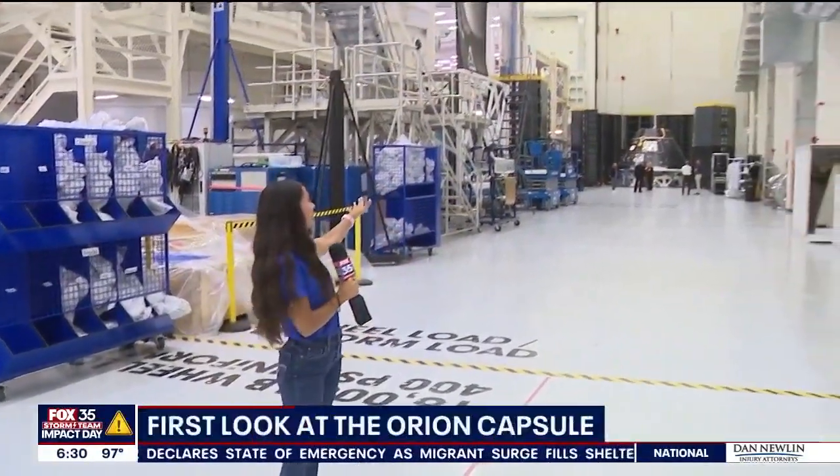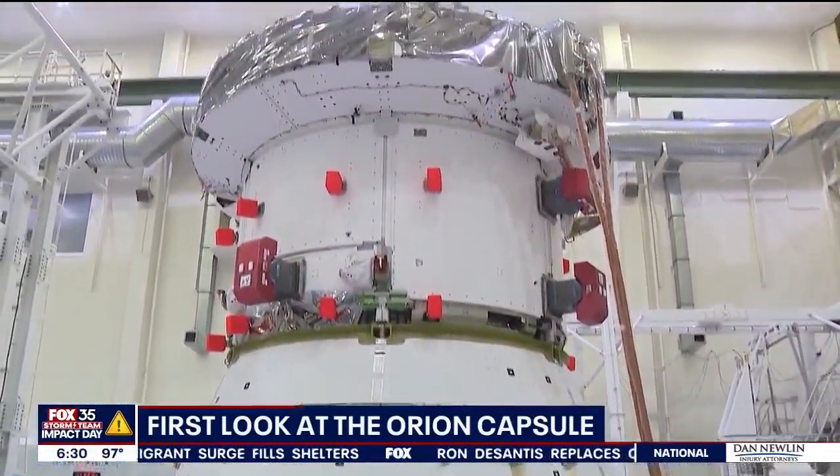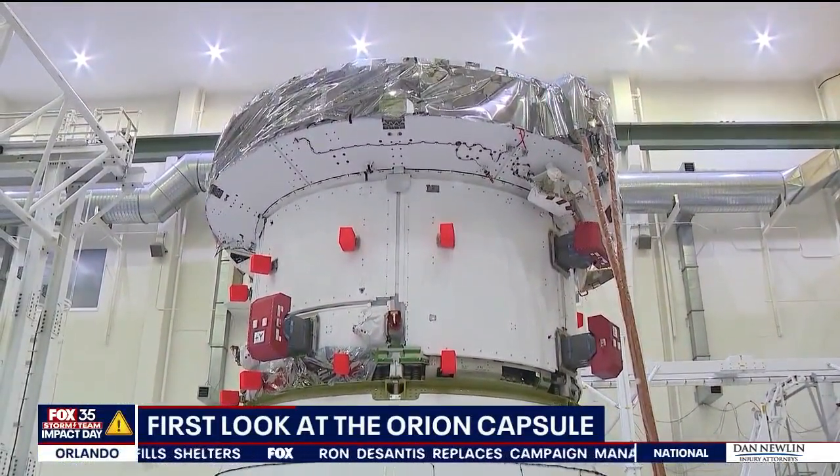This huge warehouse is holding the tools that will take us back to the moon. The Orion spacecraft will soon pair up with this service module, which is holding all of the life support systems for the astronauts.